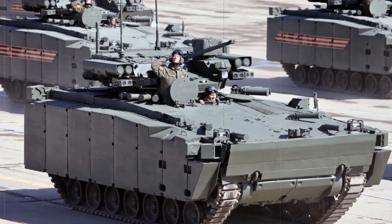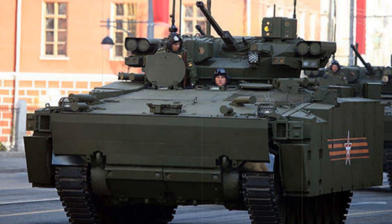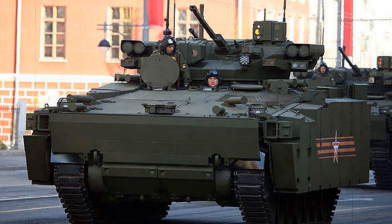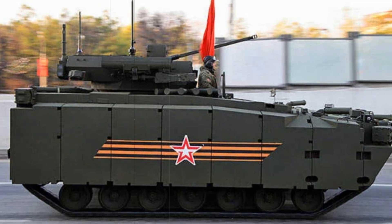The Kurgonets-25 is not just an IFV but an entire platform for various types of armored vehicles. It was designed to replace outdated Soviet machines like the BMP-2. The main difference is its modular design, which allows the vehicle to be quickly adapted for different tasks. Based on its platform, it can be turned into not only an IFV but also an armored personnel carrier or a fire support vehicle.